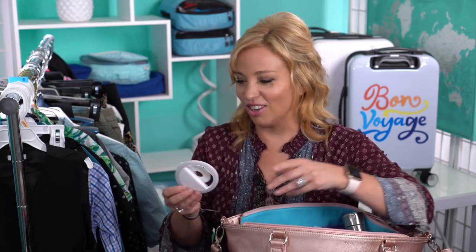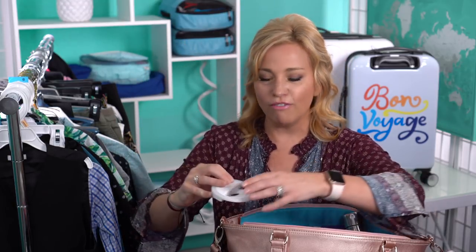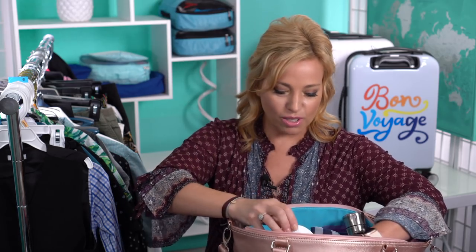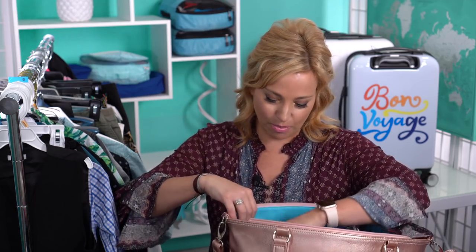I also have a selfie ring light — this is great if I want to do any filming on the flight. You clip it to your phone for a little extra light. Every time I leave this at home I wish I had it, so it's coming along.